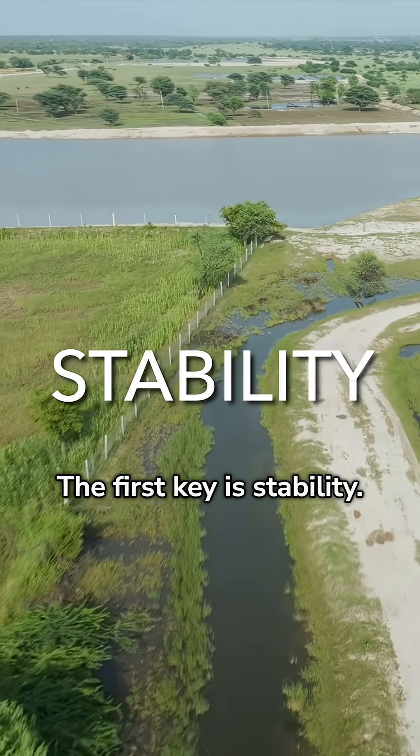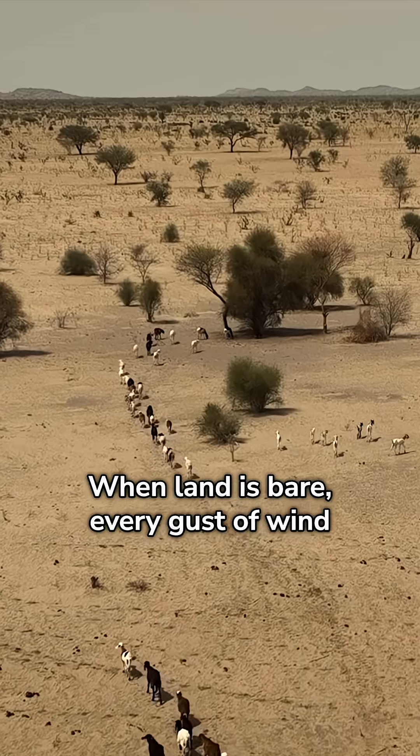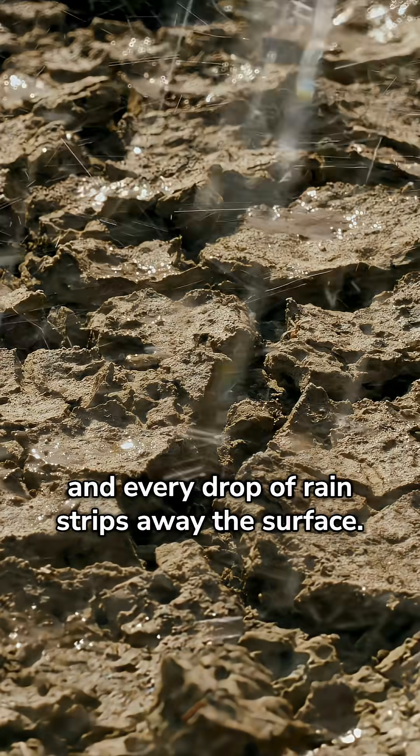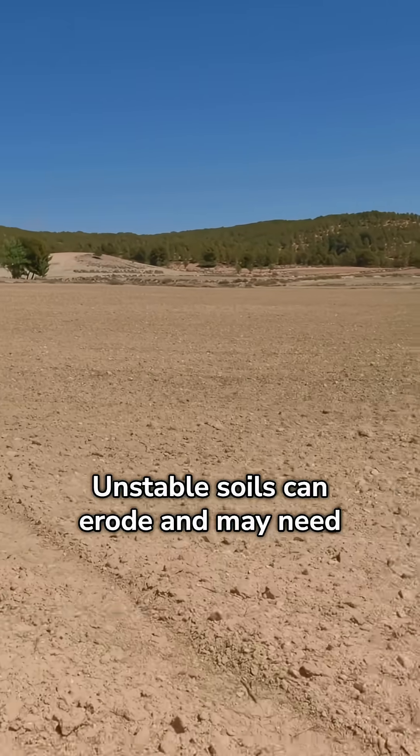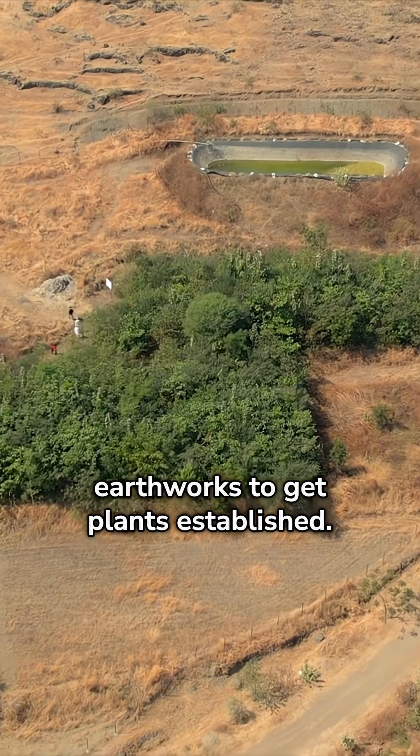The first key is stability. When land is bare, every gust of wind and every drop of rain strips away the surface. Unstable soils can erode, and may need earthworks to get plants established.